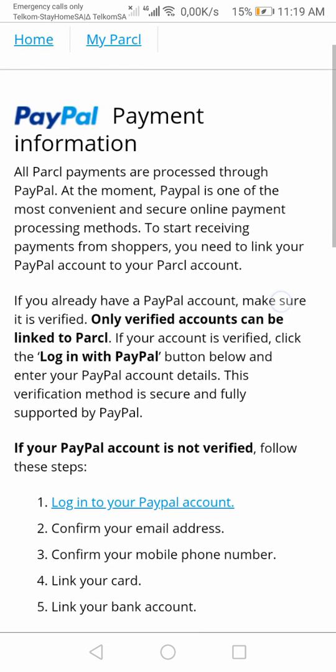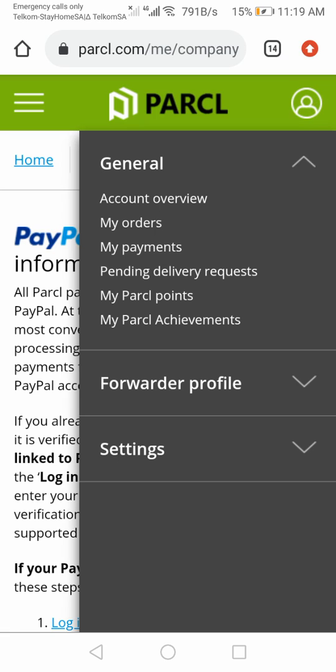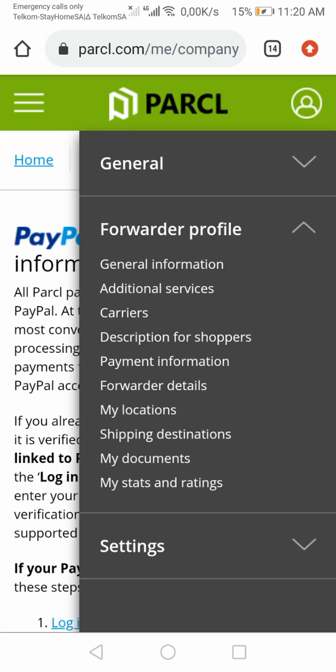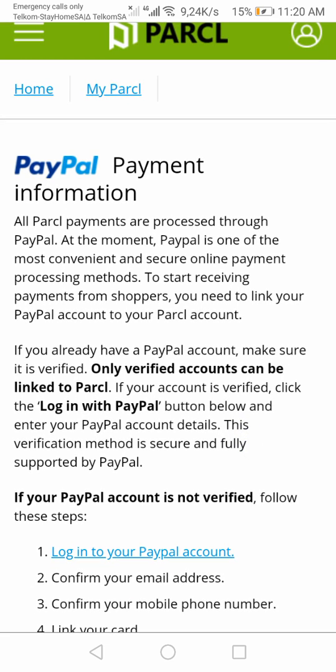Once you have filled in your information on Parcel, they're going to need you to link your PayPal account to your profile. So we go to the forwarder's profile, then we go to payment information. You click that and it takes you here — it says PayPal payment information. All Parcel payments are processed through PayPal, which is one of the most convenient and secure online payment processing methods.